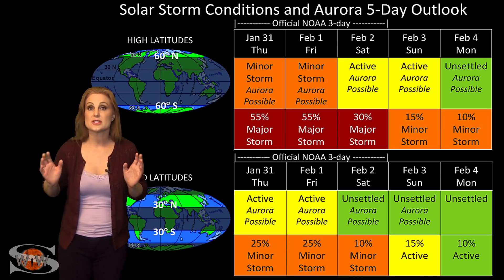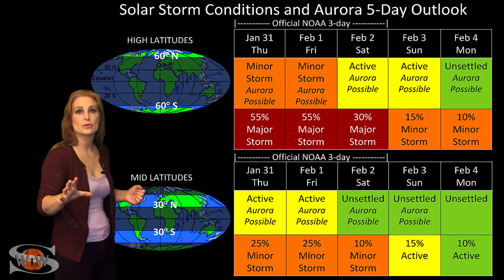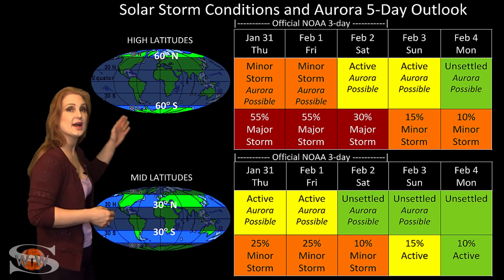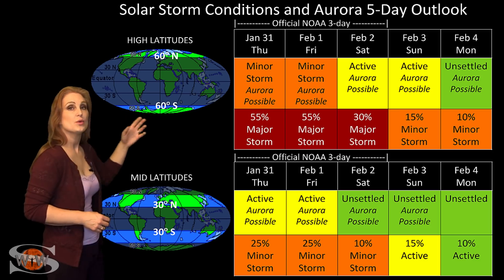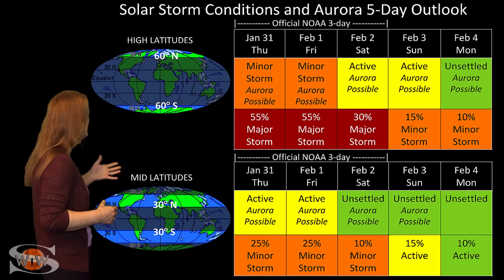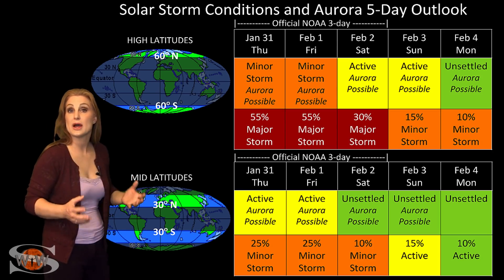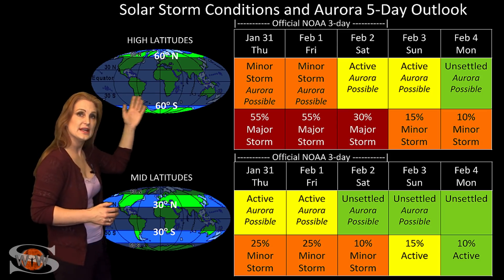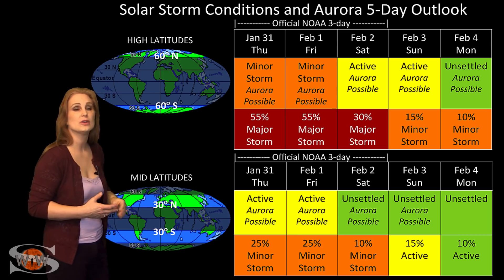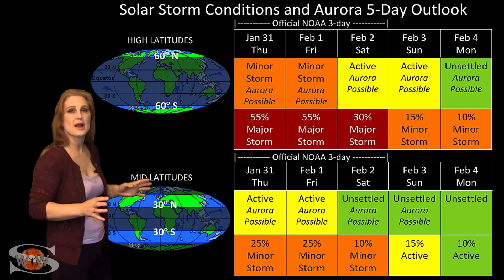Switching to your solar storm conditions and aurora possibilities over the coming week, we are anticipating the hit from that fast solar wind from the big coronal hole rotating into the Earth's strike zone. At high latitudes, NOAA is expecting minor storm conditions with up to a 55% chance of a major storm. At mid-latitudes, we're only expecting active conditions with about a 25% chance of a minor storm. These conditions at high latitudes could easily last through the weekend, while at mid-latitudes we're only expecting one, maybe two days of sporadic activity.